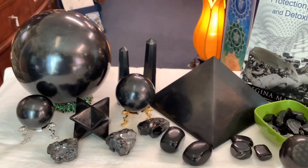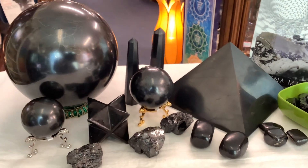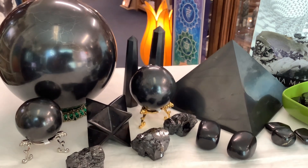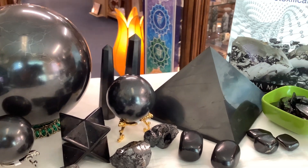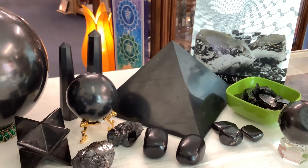One of the things that Shungite is known for is to help block EMFs from your computers and other electronics — it's very good at that. Shungite is great for overall well-being; use it in your drinking water, your baths, etc.